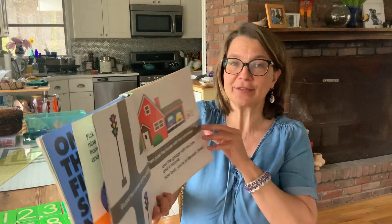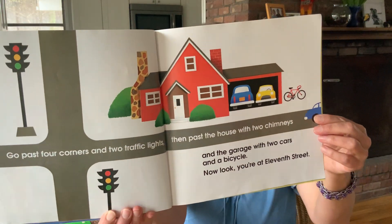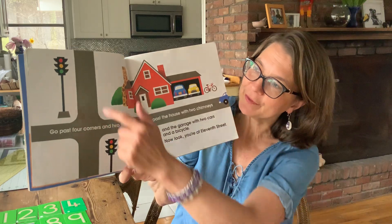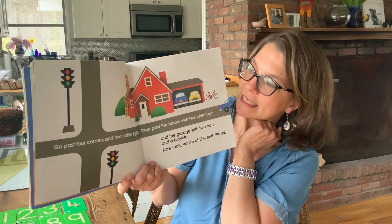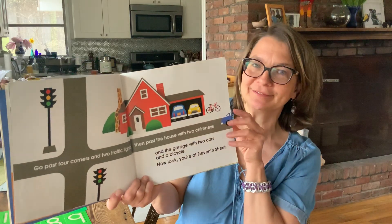Go past four corners and two traffic lights, then pass the house with two chimneys and the garage with two cars and a bicycle. Now look, you're at 11th Street. This one's complicated, so I'm going to hold it up and count for you. One, two, three, four corners — five, six, that's two traffic lights — seven, eight, two chimneys — nine, ten, two cars — eleven, one bicycle.